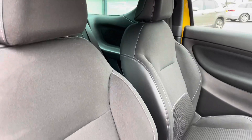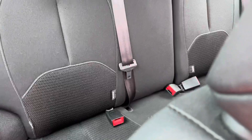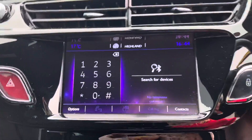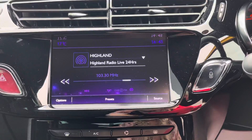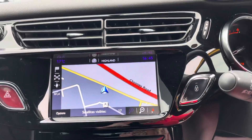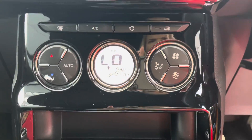You will see here the interior is finished in black cloth, as well as three isofix points in the rear. Also you'll see here you have your touchscreen, which you can connect up your phone for Bluetooth and streaming music. You also have your AM FM digital radio and your built-in sat nav, along with your rear sensors and digital air conditioning.